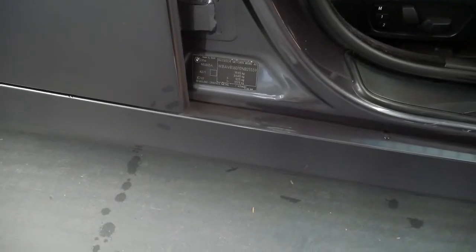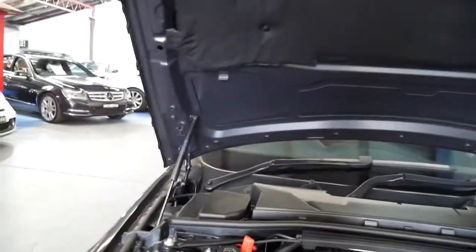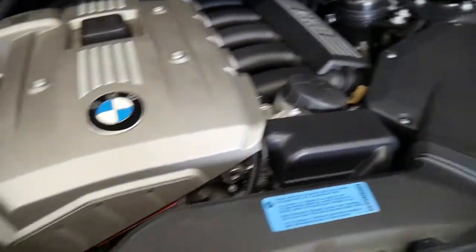The colour is called sparkling graphite metallic. Let's open up the bonnet and have a look. It drives beautifully — I took it home last night and was very impressed with the way it handles.